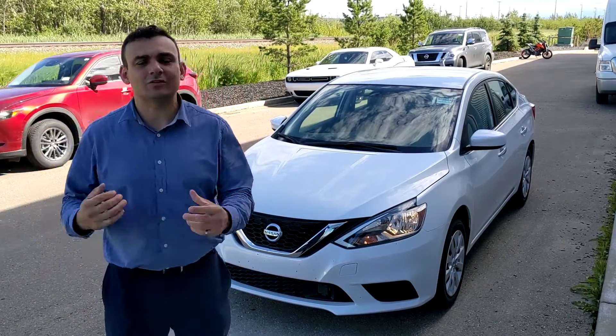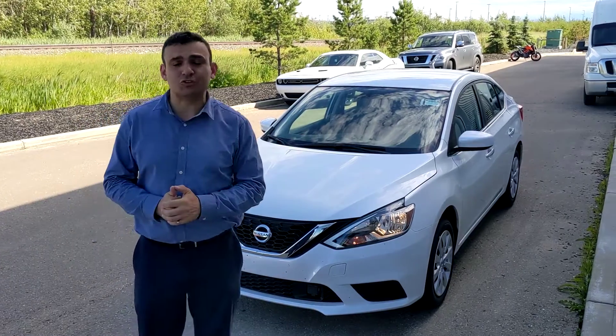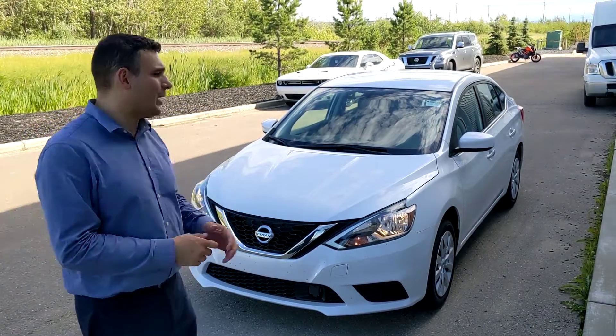Good afternoon, John Dacel here from LA Nissan. I just wanted to make a quick video for you just to say thank you for reaching out and your interest in that beautiful 2019 Nissan Sentra that I have here behind me.